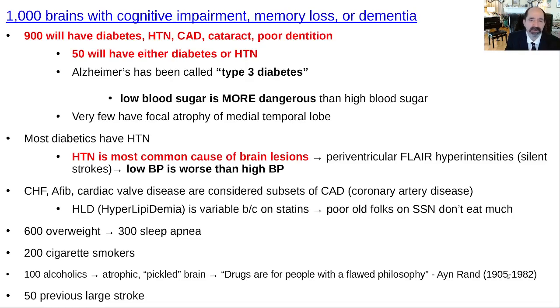Cataracts, glaucoma, macular degeneration, hypertensive retinopathy, diabetic retinopathy — they usually will have poor dentition. That predisposes them to leaky gums, as well as they probably have leaky gut, inflammation and everything that goes with that, and slight prothrombogenicity — increased tendency of the blood to clot. Most diabetics are hypertensive, and a lot of hypertensive people eventually become diabetic. Hypertension is the most common cause of brain lesions. Most commonly we see little lesions near the center of the upper brain called periventricular flare hyperintensity — the MRI term for high signal near the cerebral ventricles.